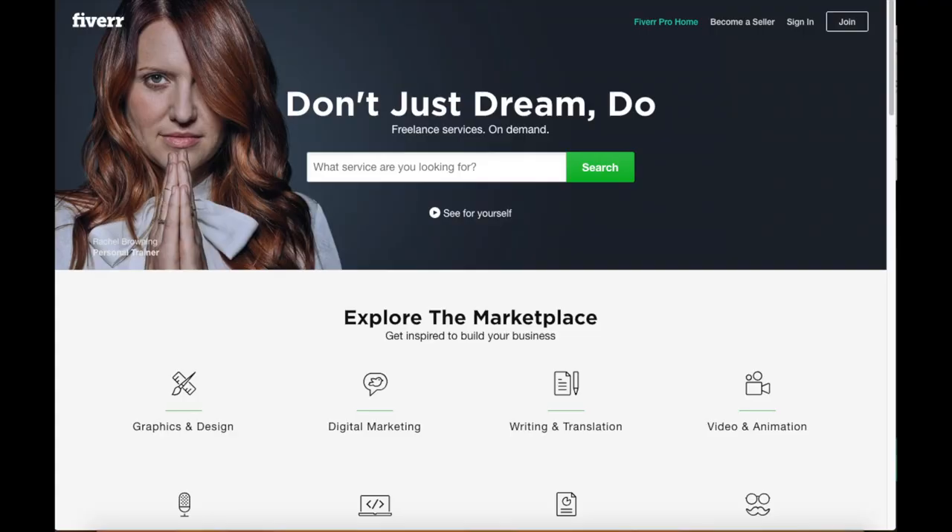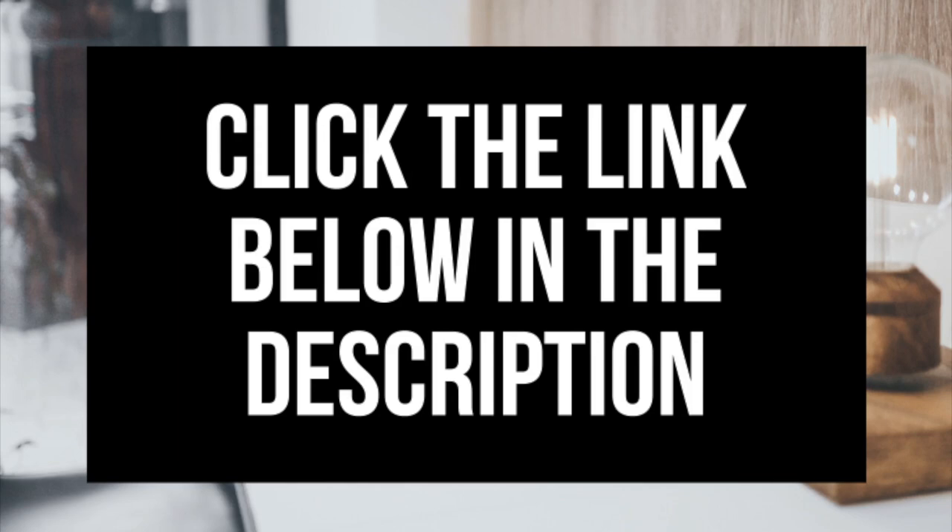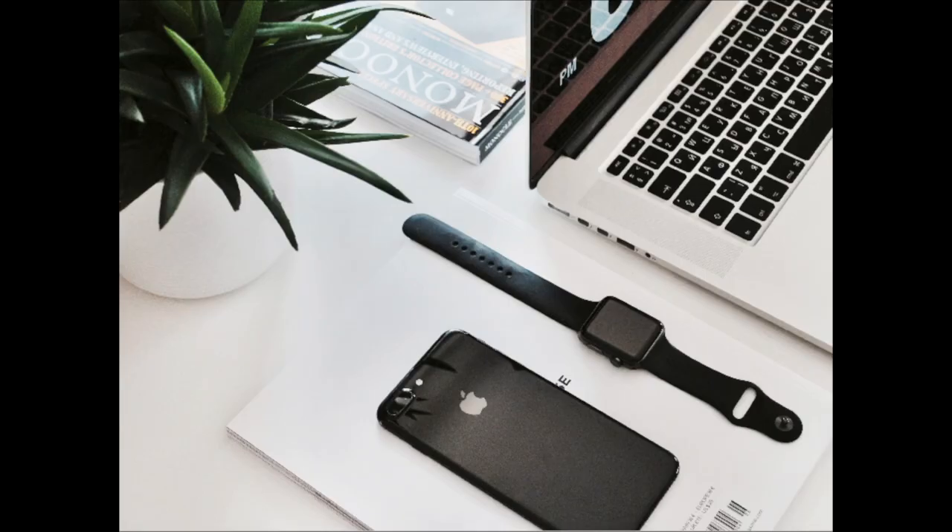Another great resource to check out is Fiverr. Fiverr is a great place to get tasks done for just $5 — it is helpful if you need a logo or something done. I've provided the link in the description below. And that is my vegan blogging for beginners tutorial on how to start a vegan blog. If you have any questions, get in touch as I'm here to help. Thanks for watching — give this video a thumbs up and subscribe to our channel for more WordPress video tutorials, and leave us a comment as we love hearing from you.